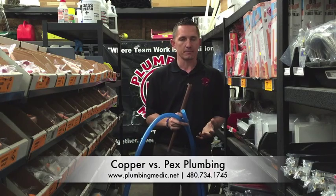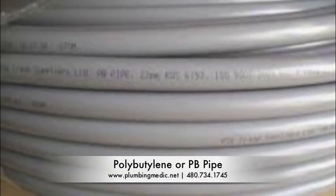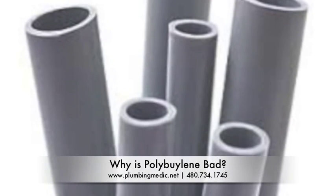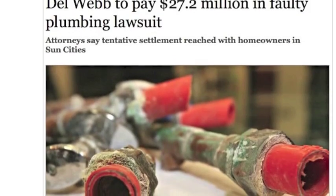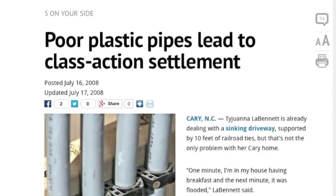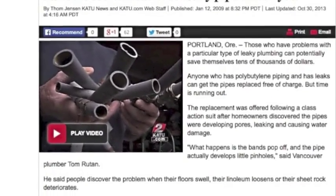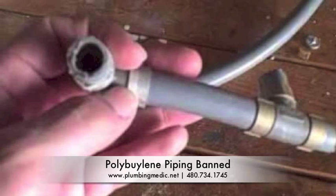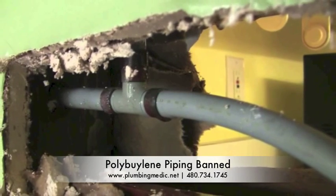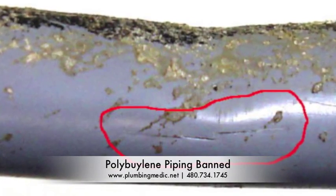Now, there was another type of plastic piping available a few years back and it was called polybutylene or PB pipe. Why is polybutylene or PB pipe bad? There was a class action lawsuit against the company about 10 to 12 years ago and they've completely outlawed it. Polybutylene is made of a type of plastic that is not able to withstand the high temperatures and pressure fluctuations.